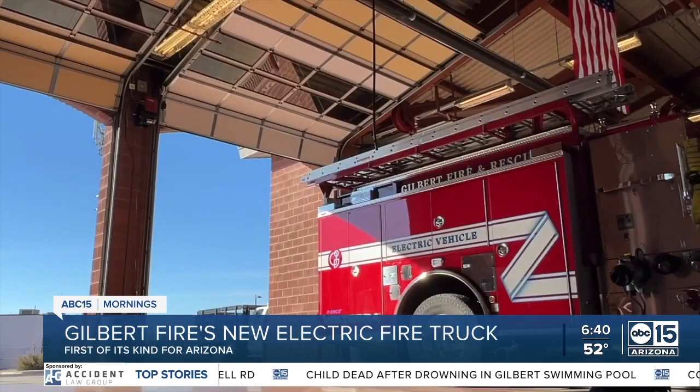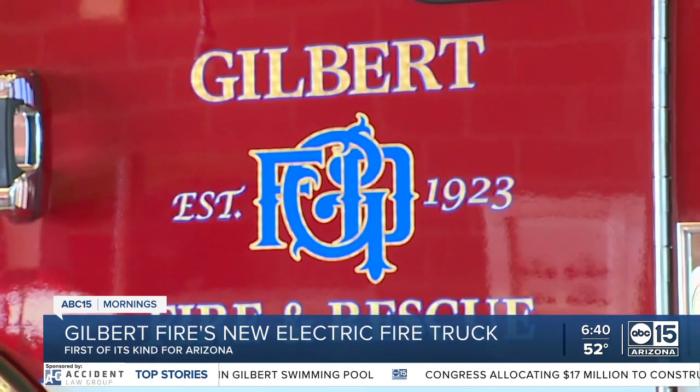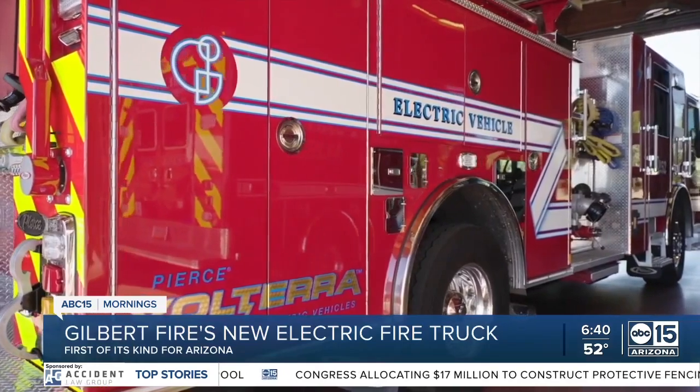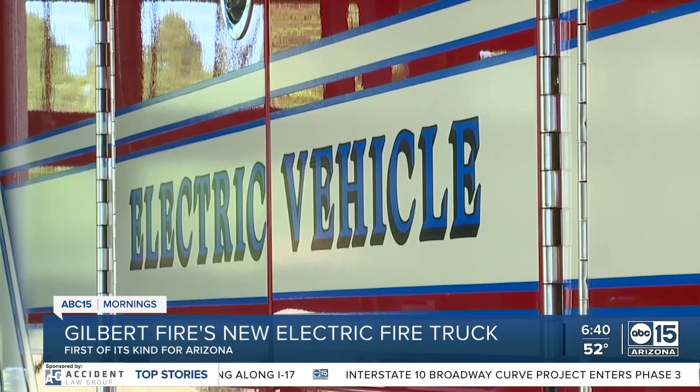Loud diesel engines also pump out cancer-causing fumes that firefighters are exposed to, even after the fire is out, and those fumes can seep into the fire station when they return. One of the sins of my generation of firefighters is that too many of us are dying from cancers that we acquired through our occupation. Now, zero emissions.